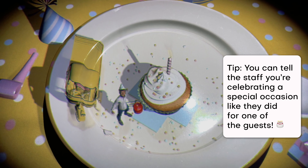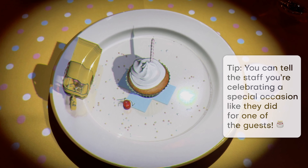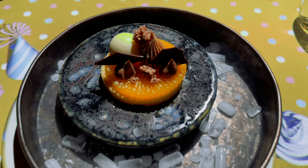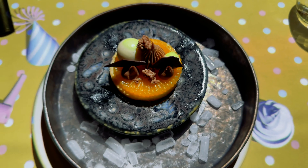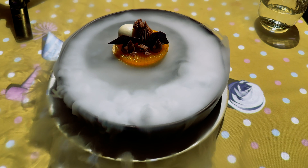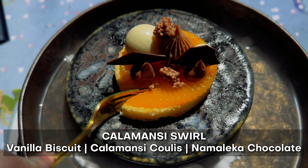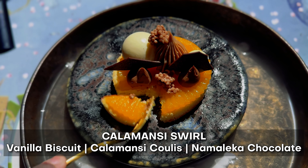I'm so excited — Japanese miso broth! Itadakimasu! Oh, it's so cute! Oh my god, that's amazing! So the final dish is from Japan — Chef Takahiro. It's a kalamansi swirl, vanilla biscuit, kalamansi coulis, and Namelaka chocolate.